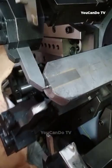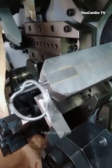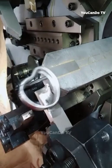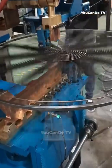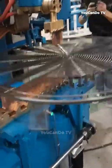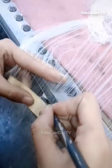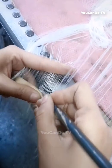This steel bending machine can bend many different shapes — all you need to do is put the steel wire in the machine and press the button. Let's see how it bends in the shape of a heart. This is a job that requires patience and meticulousness, and of course, quick hands.